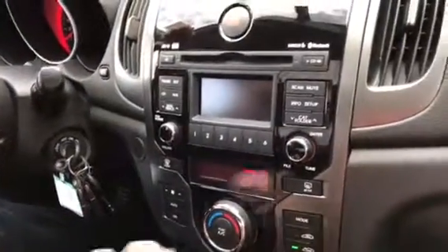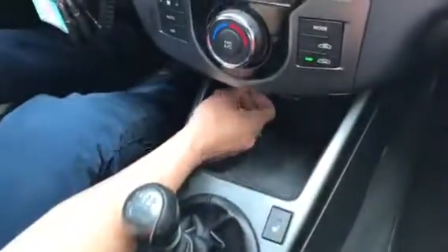And then your climate controls right here. You've got your heated seats down here as well, of course with your USB and 12-volt outlet.